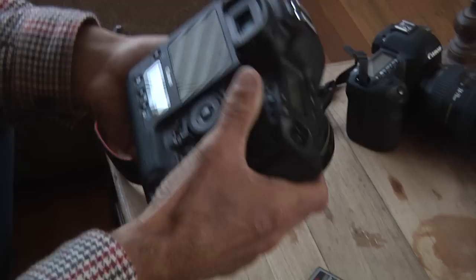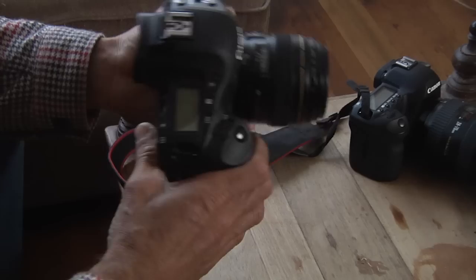For surf and any kind of action, I always use the Canon Mark IV — super fast camera. I shoot usually with a fixed 85 or a wide angle.